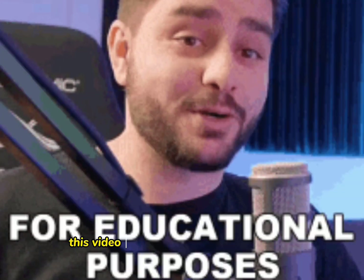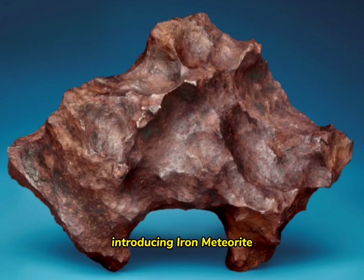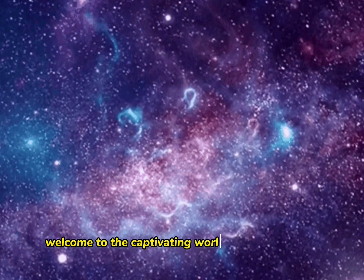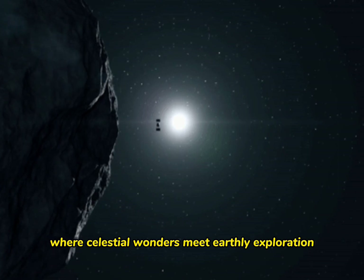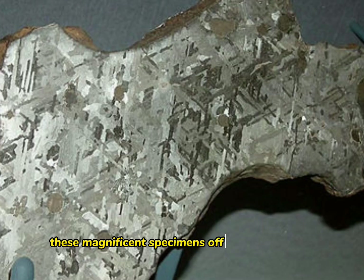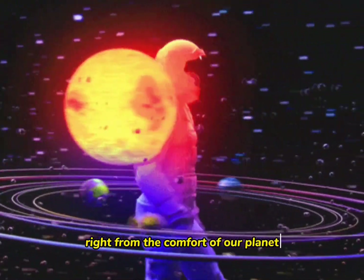Hi everyone, this video is for educational purposes only. Introducing Iron Meteorites: Unearth the Extraterrestrial Marvels. Welcome to the captivating world of iron meteorites, where celestial wonders meet earthly exploration. These magnificent specimens offer a window into the vastness of space, allowing us to unravel the mysteries of the cosmos right from the comfort of our planet.